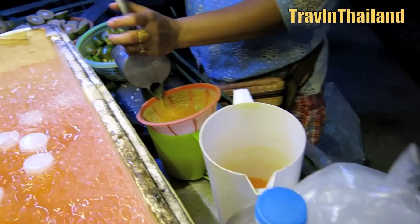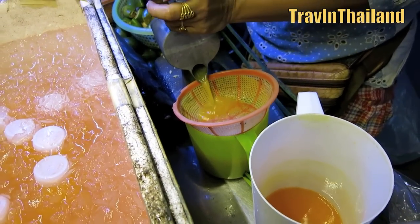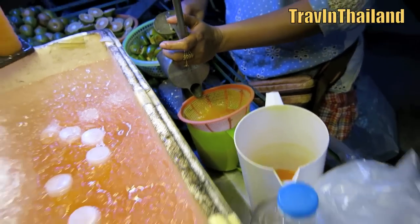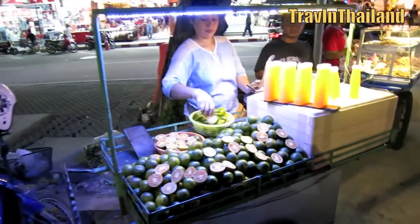The oranges are cut and squeezed right in front of you and then bottled and placed in a big box of ice to chill. The result is a delicious icy cold fresh orange juice drink that goes down really well in the hot weather of Thailand.